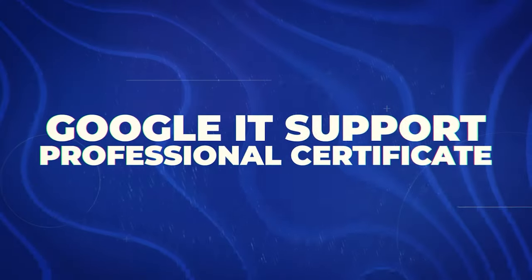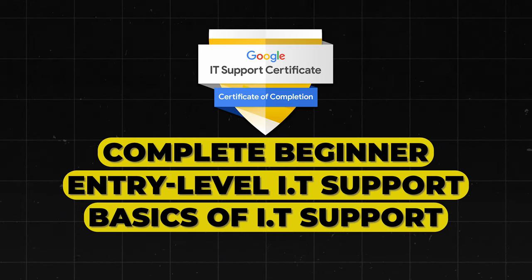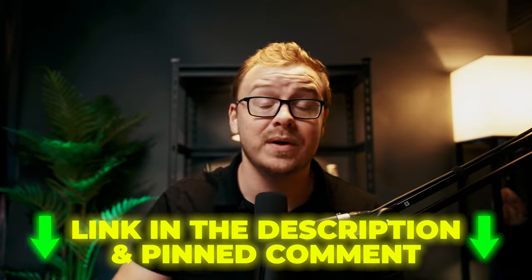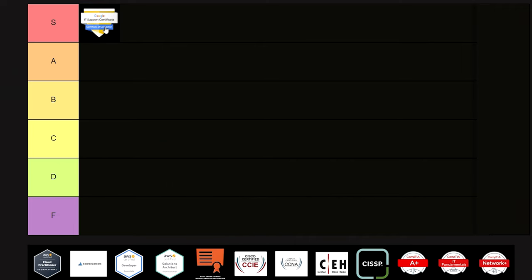Let's jump in with the first one: the Google IT Support Professional Certificate. This one is excellent if you're a complete beginner — it's an entry-level IT support certification that covers the basics of IT support and is offered through Coursera. It's less comprehensive than something like CompTIA A+, but it's still really good and arguably the best one for beginners. This one is absolutely going to go into S tier.